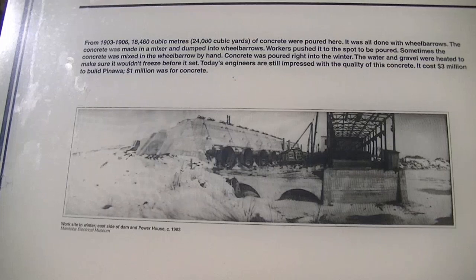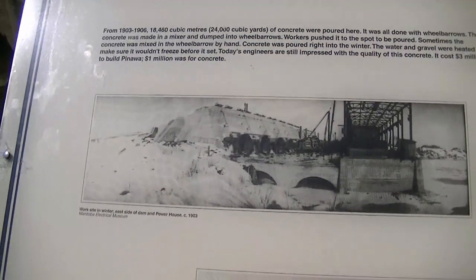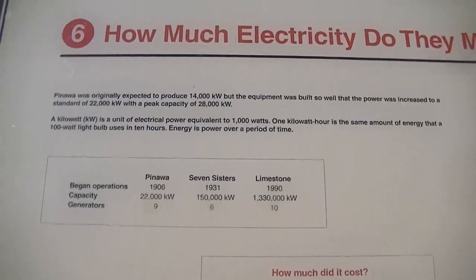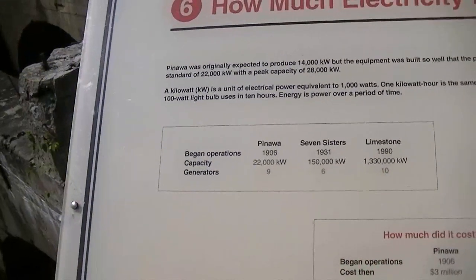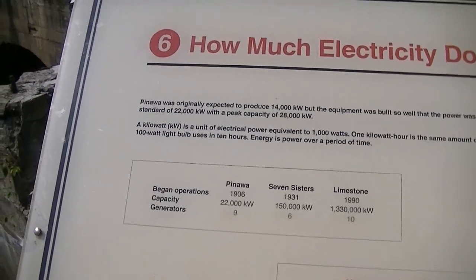It cost three million dollars to build Pinawa, and one million of it was for concrete. Pinawa was originally expected to produce 14,000 kilowatts, but the equipment was built so well that the power was increased to a standard of 22,000 kilowatts with a peak capacity of 28,000 kilowatts.